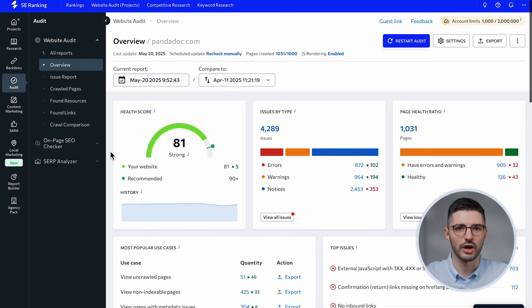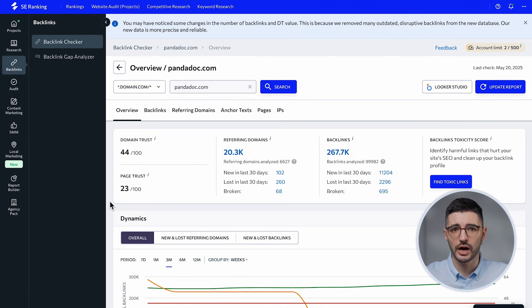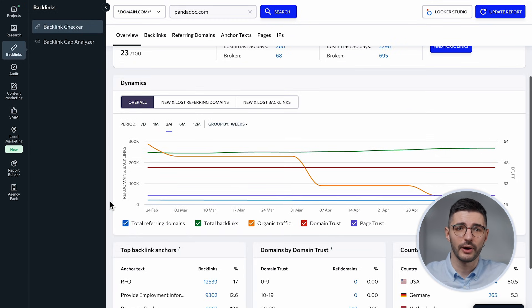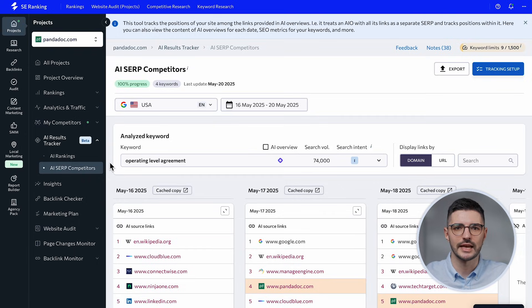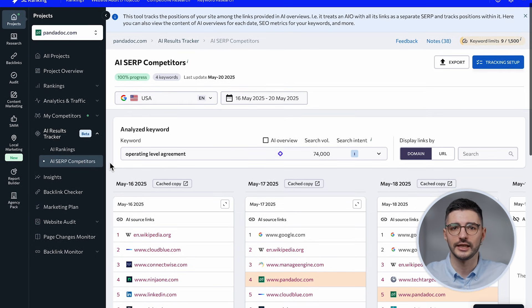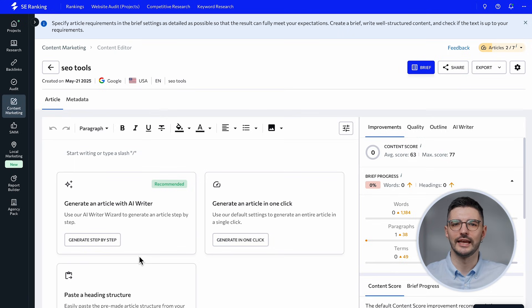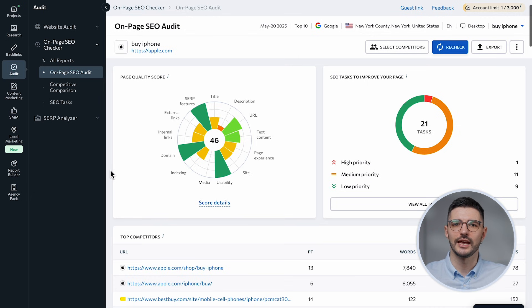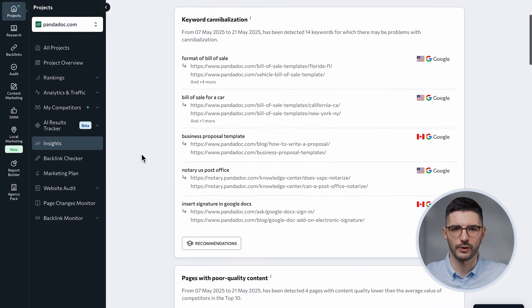It also offers a deep technical website audit with JavaScript rendering capabilities, backlink monitoring tools, and more. The cherry on top is the AI results tracker that lets you monitor Google's AI overviews for your target keywords and monitor your presence in them. The AI-powered stack is where SE Ranking pulls ahead, with tools like the AI Writer and On-Page Checker, as well as the Insights feature, all designed to save hours of manual work.